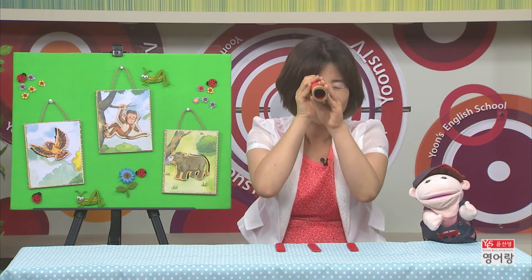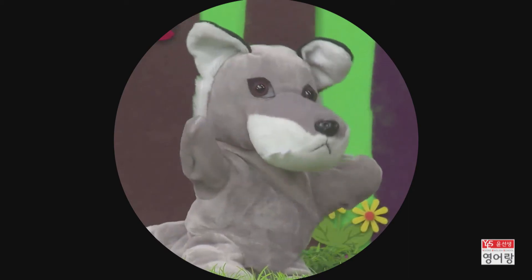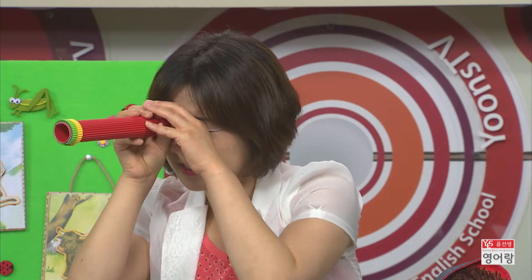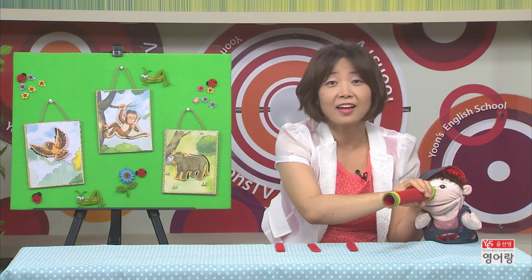Oh, here is a telescope. Let's see. Oh, is it a cow? No, that is a wolf. Aha! Is that a monster? Yes, that is a monster!